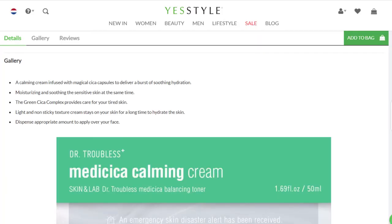The website was mainly in Korean so I got my information from YesStyle. It's described as a calming cream infused with magical Cica capsules to deliver a burst of soothing hydration — moisturizing and soothing sensitive skin at the same time. The green Cica complex provides care for tired skin. Light, non-sticky texture that stays on the skin for a long time. I use it as my moisturizing step in my daytime routine and also as a sleeping mask before bed.